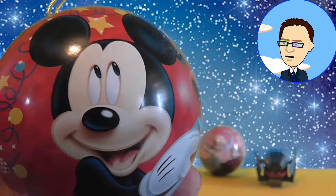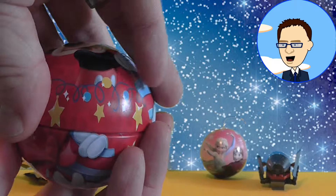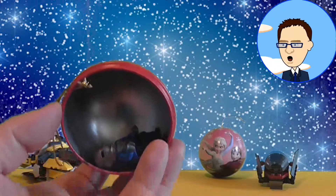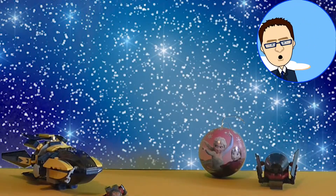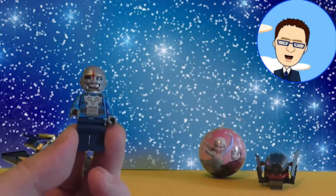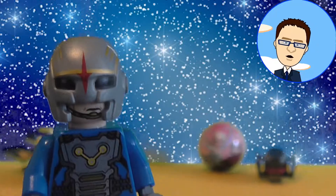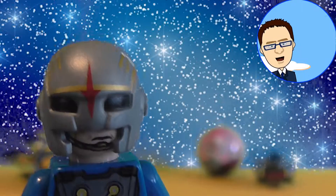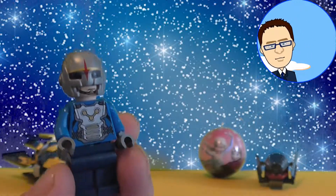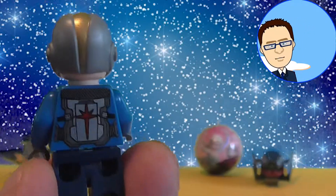Hello everyone, I'm Mickey Mouse! Sorry for that very bad impression there. Shall we take a look inside the Mickey Mouse bauble? What do we have? It's another Lego figure! Hello, I'm a little Lego soldier man! This is also from the movie Guardians of the Galaxy — he's one of the Space Corps officers. I do like that Lego figure. I like his helmet. I still think that Peter Quill is my favourite Lego figure so far.